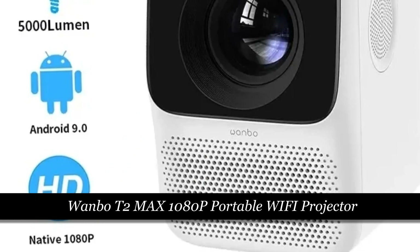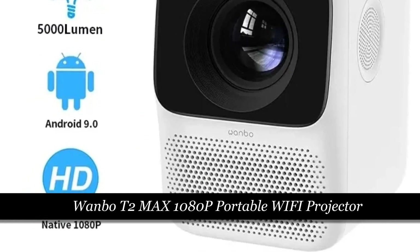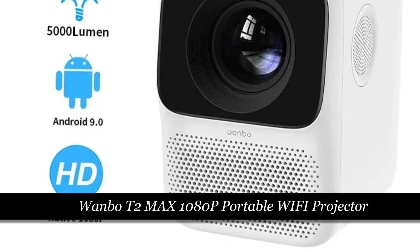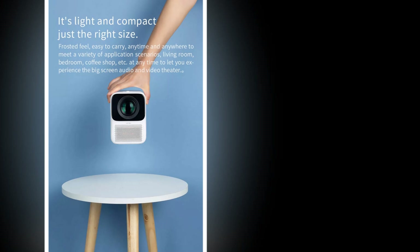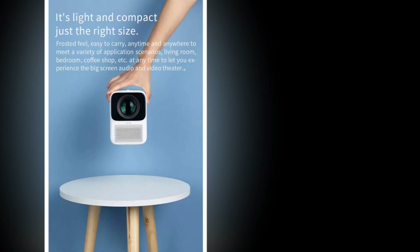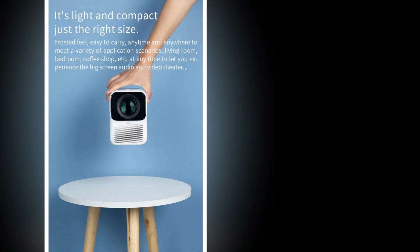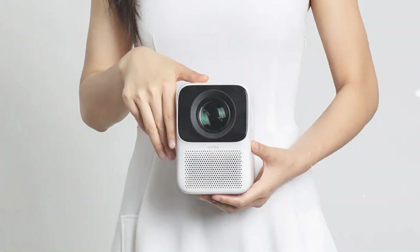Number 2: Wanwa T2 Max 1080p Portable Wi-Fi Projector. The Wanwa T2 Max delivers 1080p resolution and an impressive 5000 lumens for bright and clear visuals. Its Mini-LED portable design ensures easy transport, and the built-in Wi-Fi allows for hassle-free connectivity. This Full HD projector also supports 4K content and features keystone correction, ensuring a well-aligned projection.